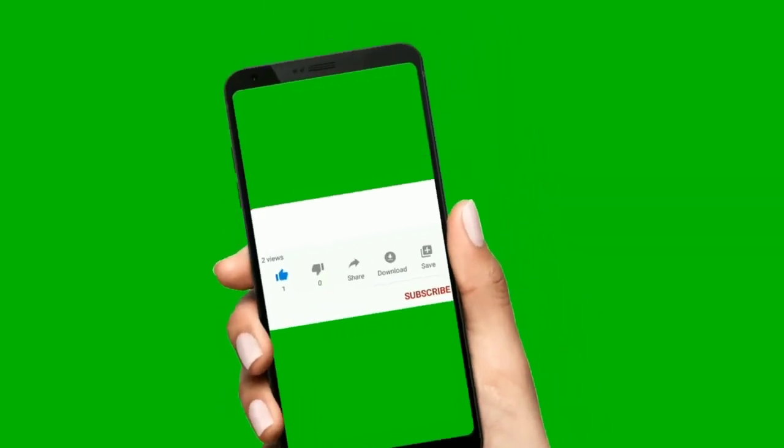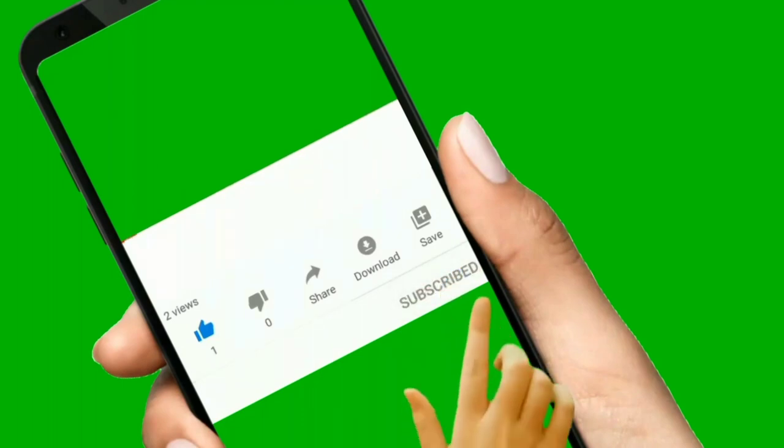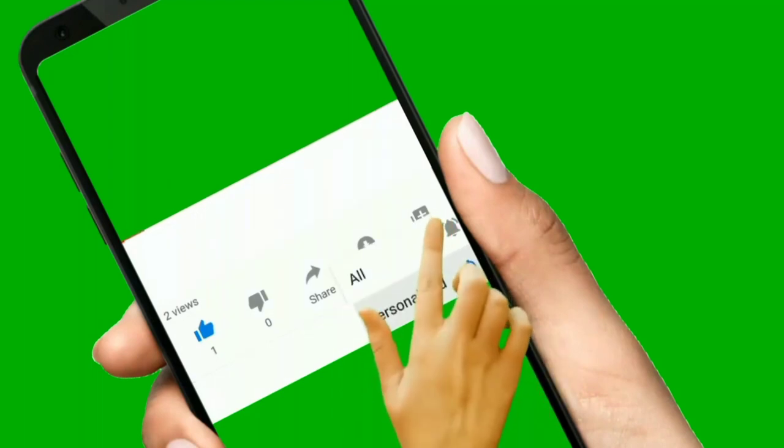I hope this video was helpful for you. If it was, please like this video and share it. Also subscribe to my channel. Stay healthy, stay beautiful. Goodbye — I'll see you in my next video.